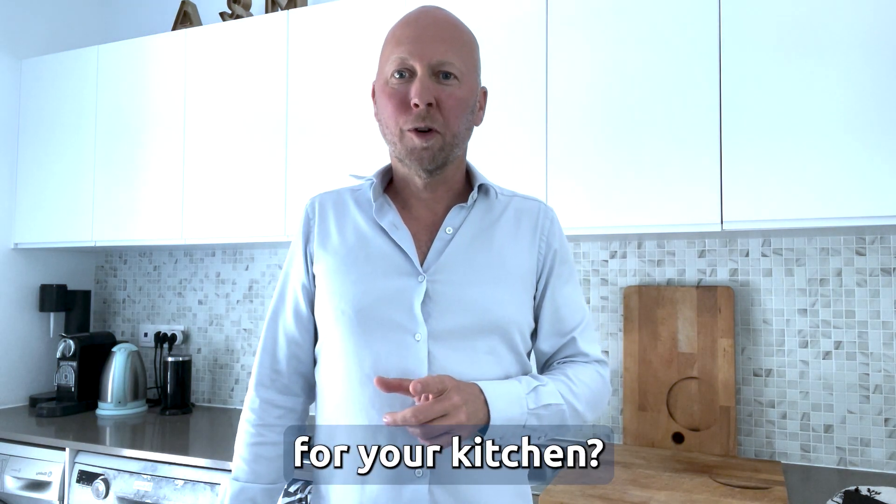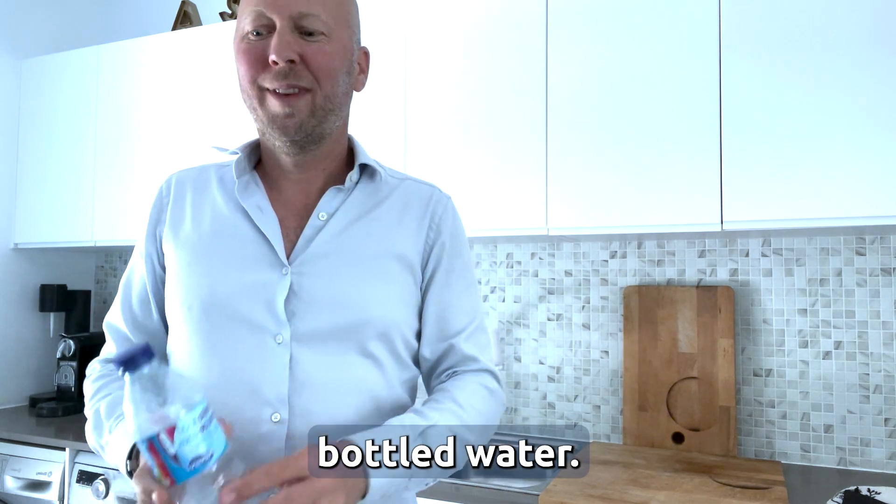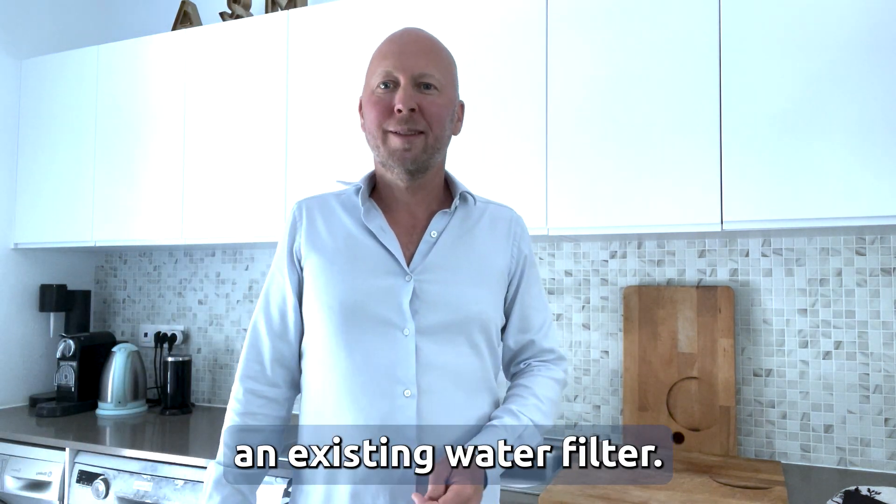Are you looking for the best water filter for your kitchen? Do you want to replace bottled water, don't like the taste of your existing tap water, or need to replace an existing water filter?